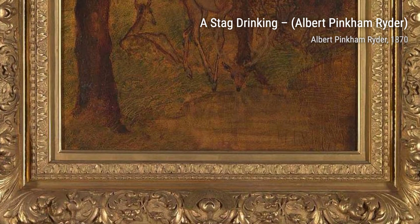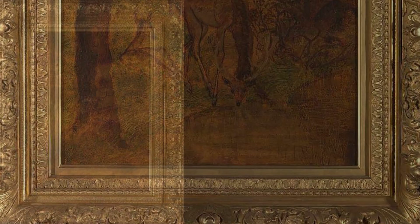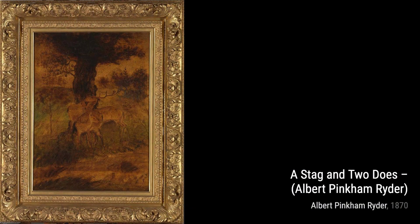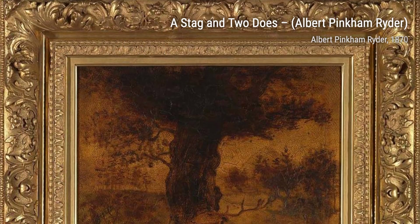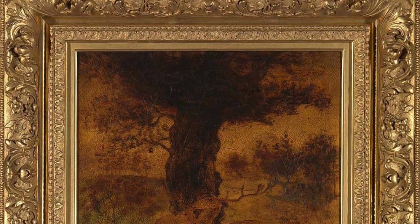The Pond takes us back to nature, with its serene depiction of a tranquil pond surrounded by lush greenery. Ryder's attention to detail brings the scene to life. A Stag Drinking portrays the grace and elegance of nature's creatures. Ryder's meticulous brushwork and attention to texture make the stag come alive on canvas.